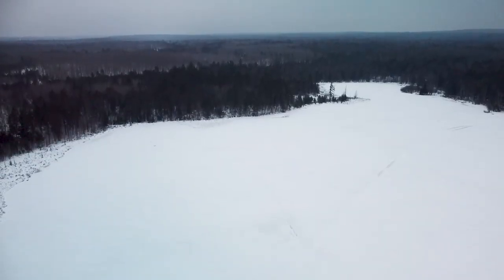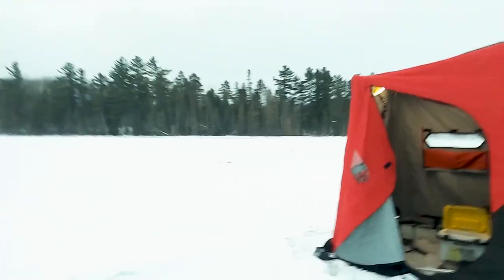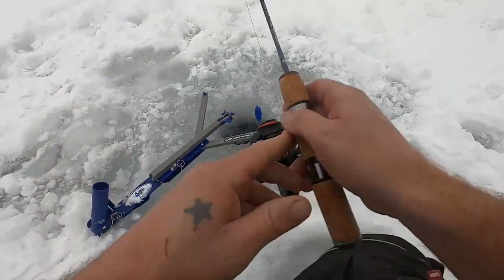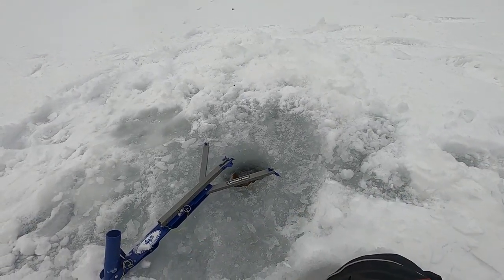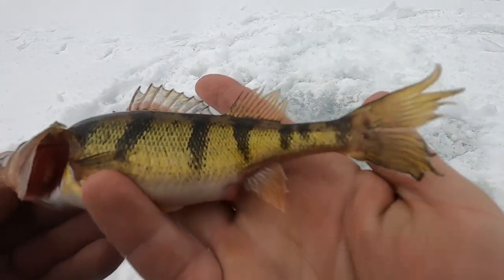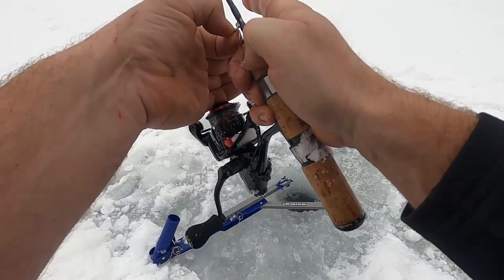By trying different depths all the way from 5 feet to 30 feet with all different kinds of lures, we had some success pulling fish out of the holes. We got one up — didn't come off. Check him out: really gold, a little bit of orange on the fins, pretty beat up — this guy's a scrapper.